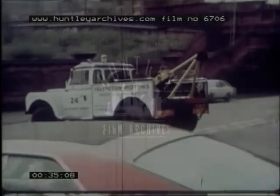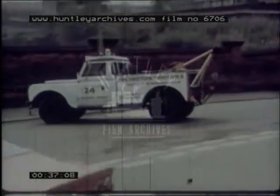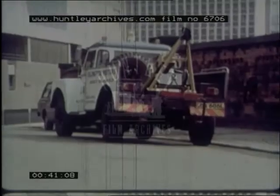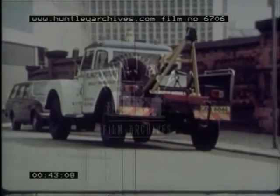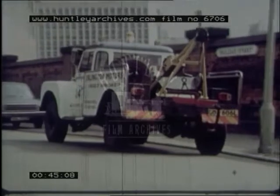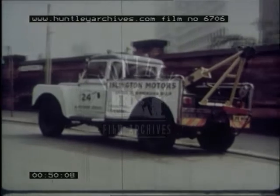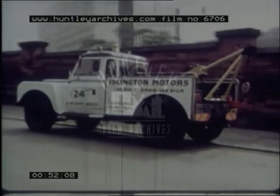Have you ever seen a truck like this one? Do you know what it's called? It has a crane on the back. It's used when a car has been in an accident or has broken down and can't be driven to the garage.